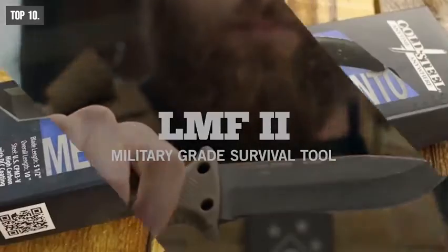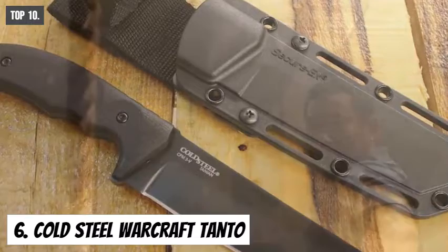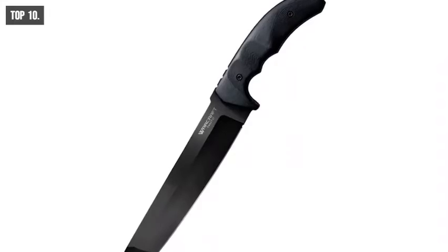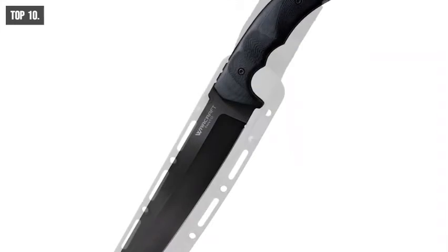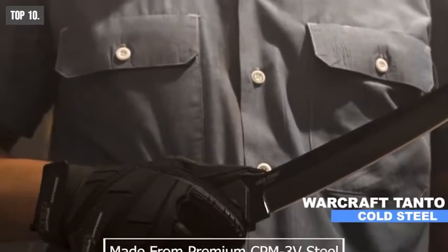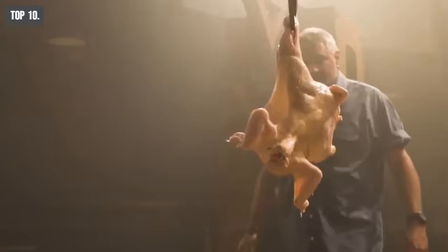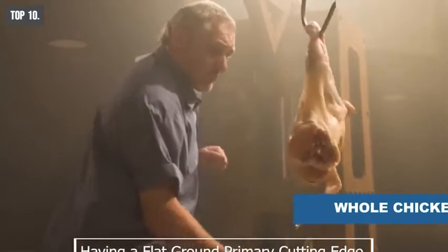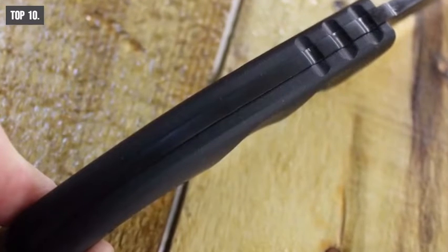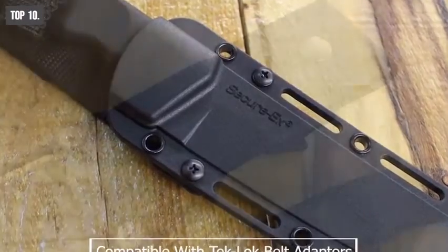Cold Steel Warcraft Tanto is a sturdy one-piece construction, having a tough reinforced tip and elegantly curved cutting edge. This knife is designed to deliver unprecedented performance, ensured by the punishment it soaked up before being ready. The blade is made from premium CPM 3V steel, having a flat-ground primary cutting edge and a chisel-ground secondary blade bevel. The taper-ground full tang handle makes it amazingly comfortable and secure in hand.